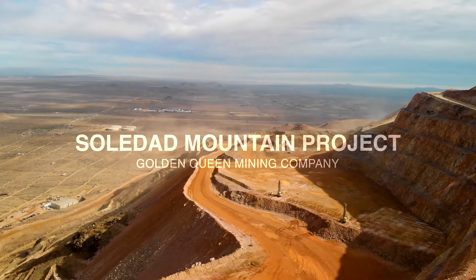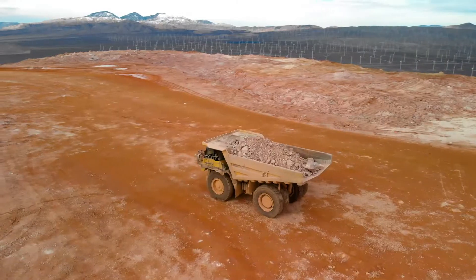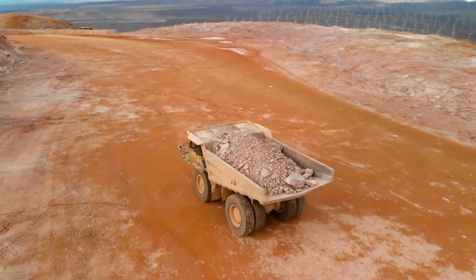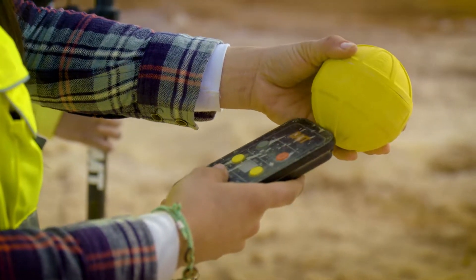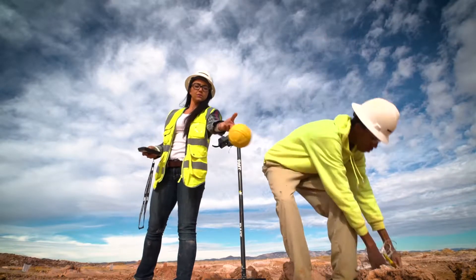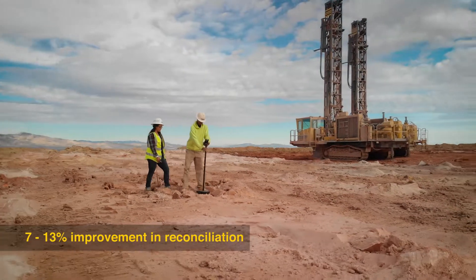Due to the nature of our deposit, which is very narrow vein hosted, it was very difficult before we used the blast movement monitoring system to quantify just how much ore we were losing. Immediately after implementing the BMT system, we saw improvements from 7 to 13 percent better reconciliation than expected.